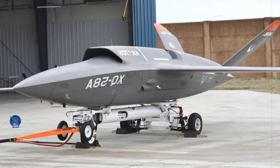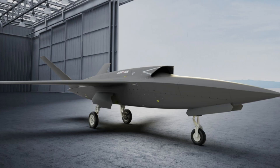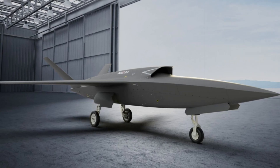The Valkyrie is already in use for experimentation and development purposes within both the US Air Force and Marine Corps, contributing to ongoing research and validation of future military concepts.